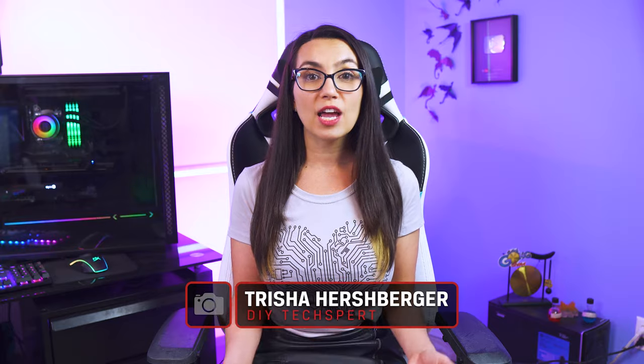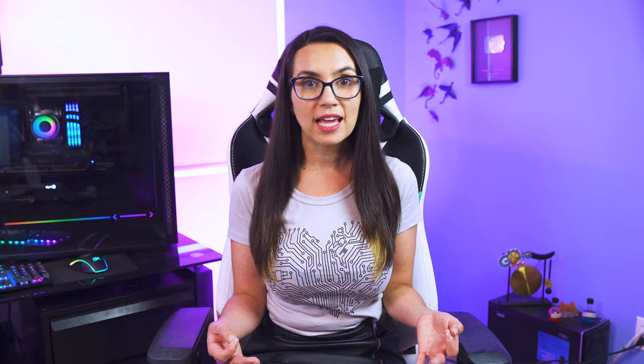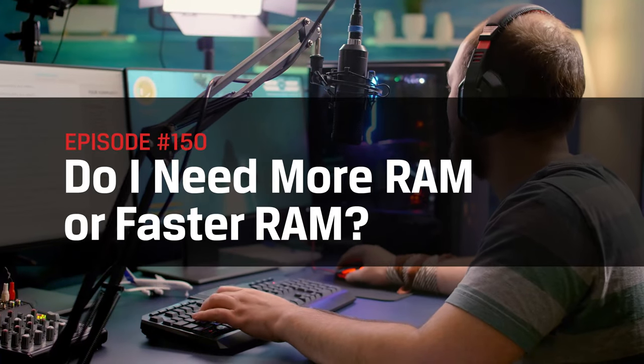Hey everyone and welcome to DIY in 5, the show that breaks tech down into bite-sized pieces in the hopes that you can do it yourself. My name is Trisha Hershberger and today we'll be discussing the difference between RAM capacity and RAM speeds and learning about what you need for your build to get the maximum performance.